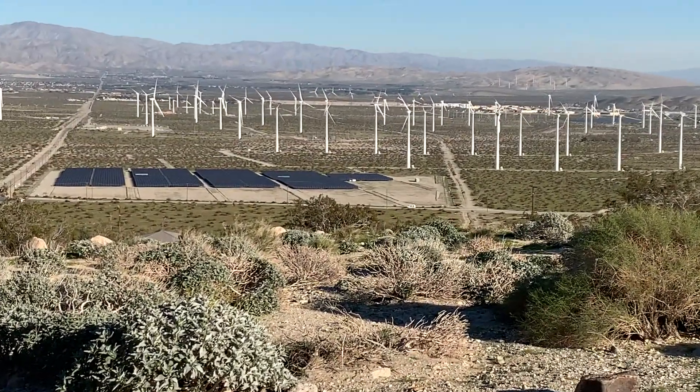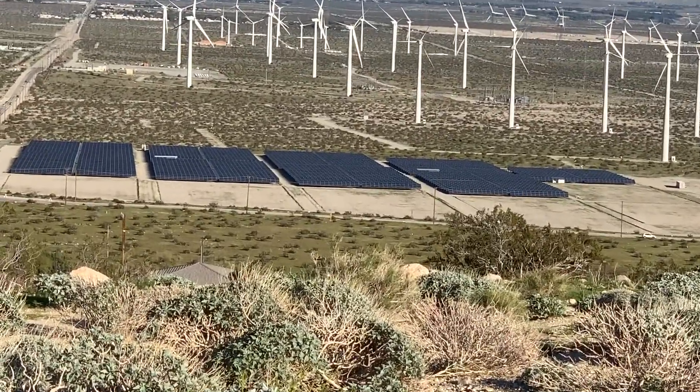Right now these wind turbines aren't making any money. But you can see those solar panels are — it's a beautiful, sunny day.